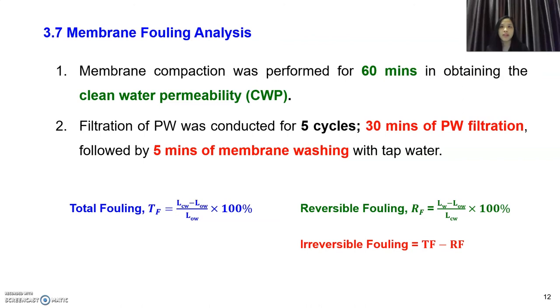To perform membrane fouling analysis, we first run filtration on clean water to obtain clean water permeability for 60 minutes. After that, we perform filtration of produced water for 5 cycles, where each cycle is 50 minutes of produced water filtration followed by 5 minutes of membrane washing with clean water. This is the formula used to calculate total fouling, reversible fouling, and irreversible fouling.